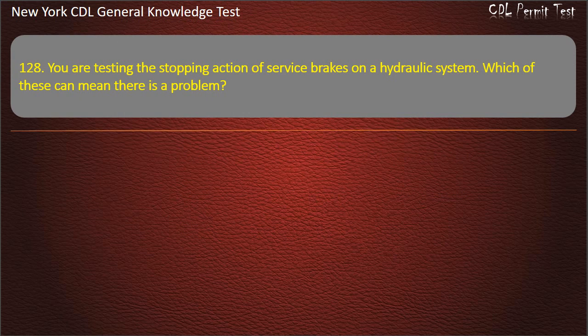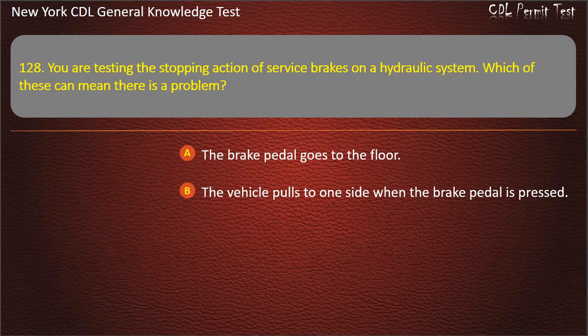Question 128. You are testing the stopping action of service brakes on a hydraulic system. Which of these can mean there is a problem? The brake pedal goes to the floor. The vehicle pulls to one side when the brake pedal is pressed. All of these are correct. Answer: All of these are correct.